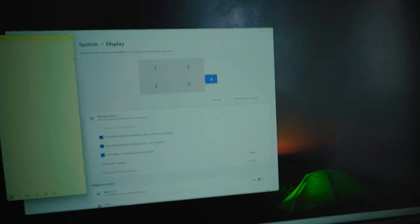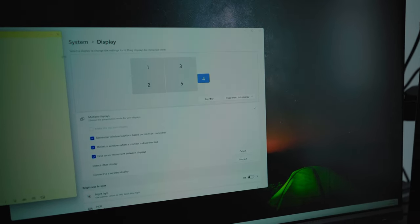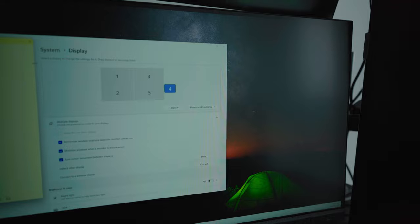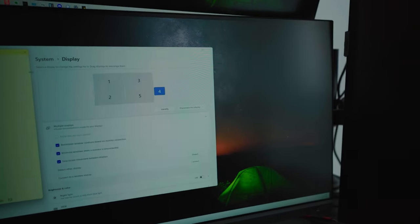We have some bad news — this monitor doesn't pick up the resolution. I'm pretty sure it's because my graphics card is maxed out. So for comparison what I'll do is disconnect one of the other monitors and just connect this one instead.